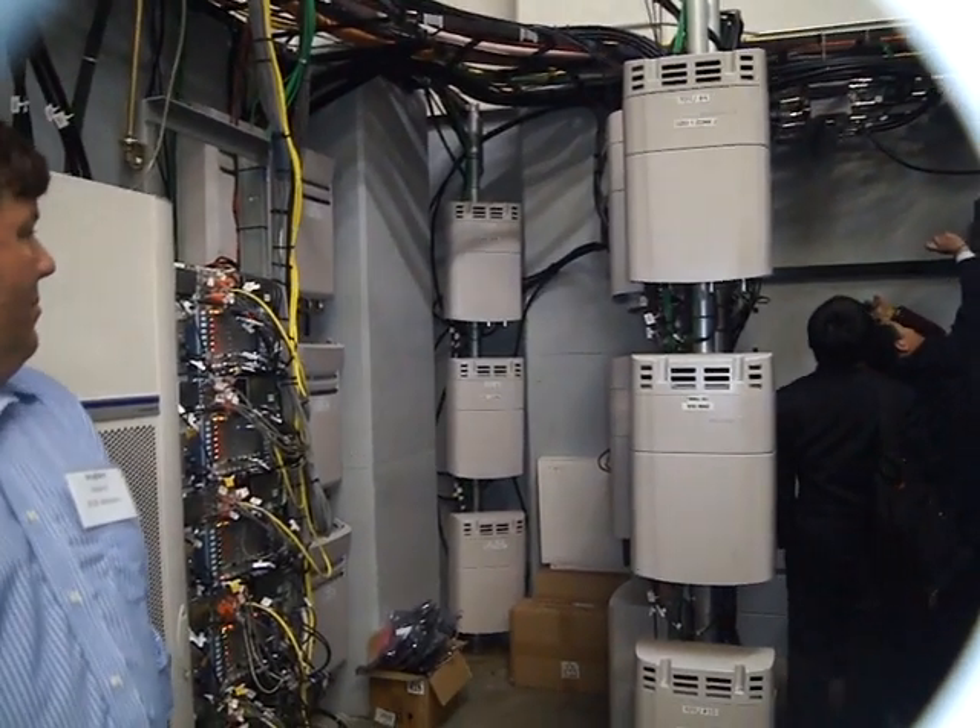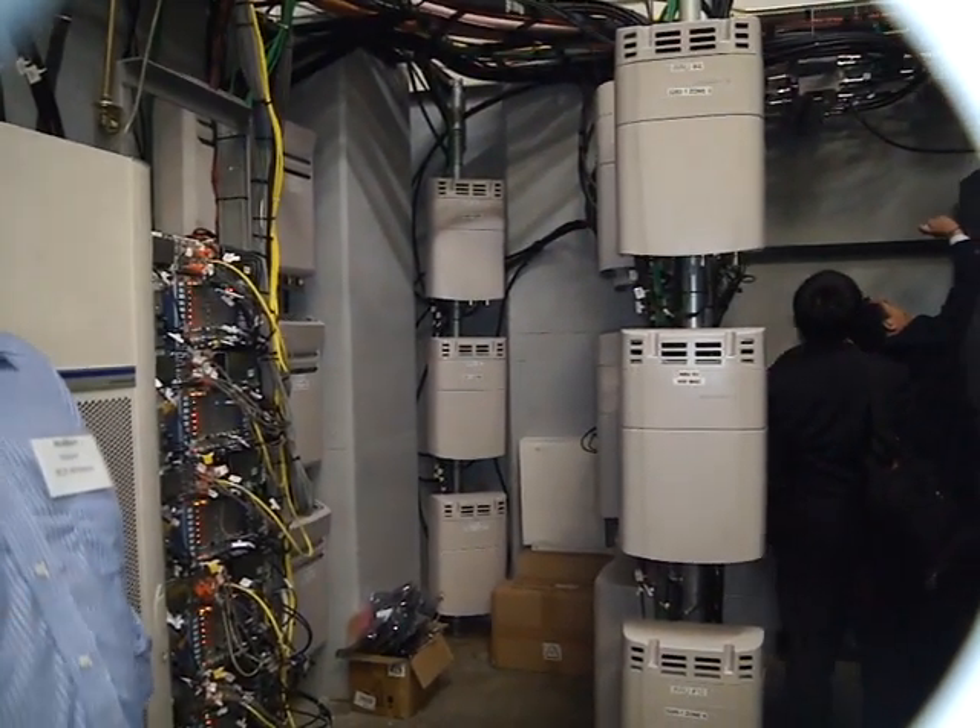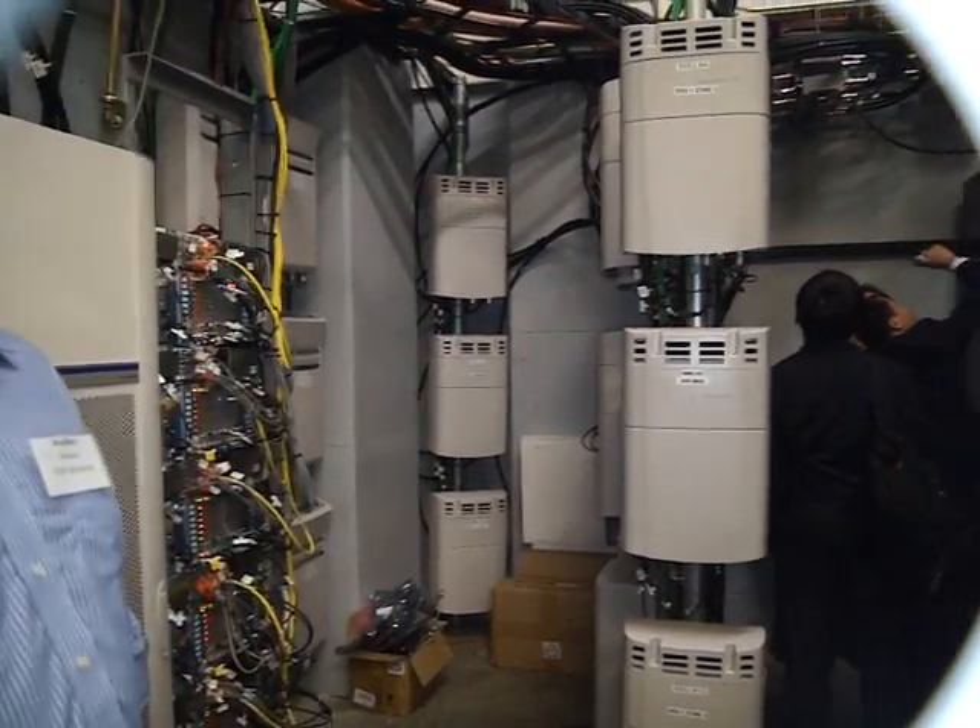How about the boxes in the corner? Same thing — they're all the same. How many nodes do you have in the overall system? Overall, there are six sectors total.